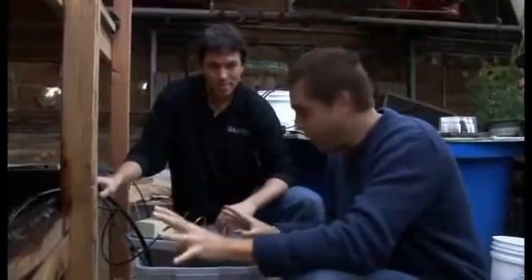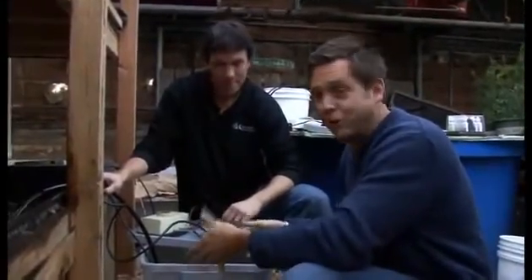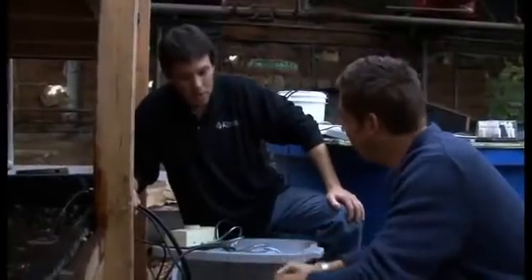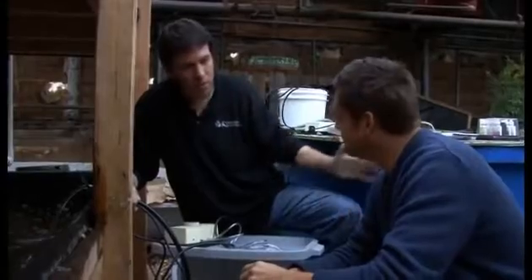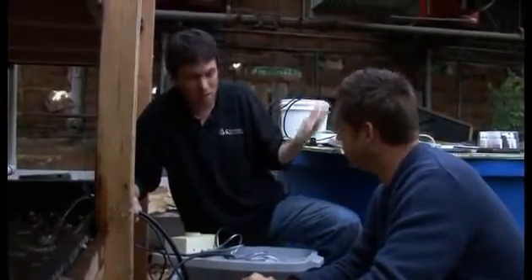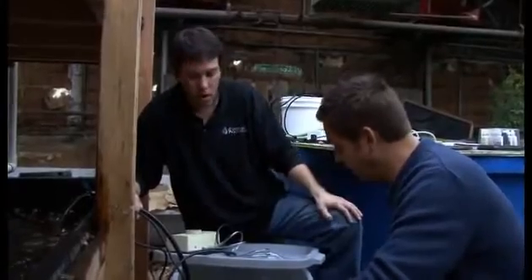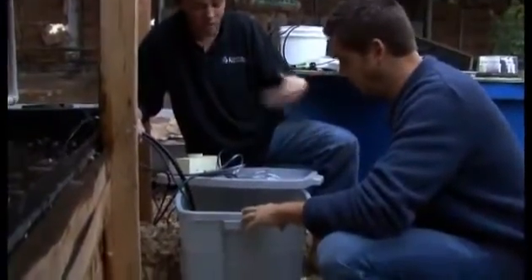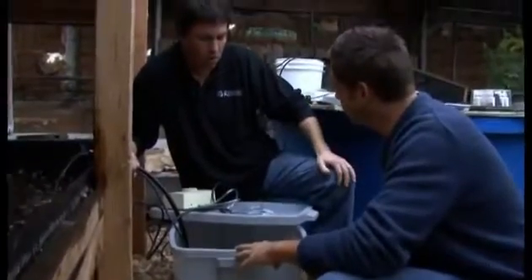Now we're back at Colorado Aquaponics and we're going to introduce the trout to their new home, which is this holding tank. The fish seem kind of active — are they a little stressed? They're a little stressed. Anytime you move fish from their home to a new environment, like it would be for us, they're going to be a little stressed out. The road trip from Boulder took an hour bumping around — it's noisy and they're confined in this small environment.